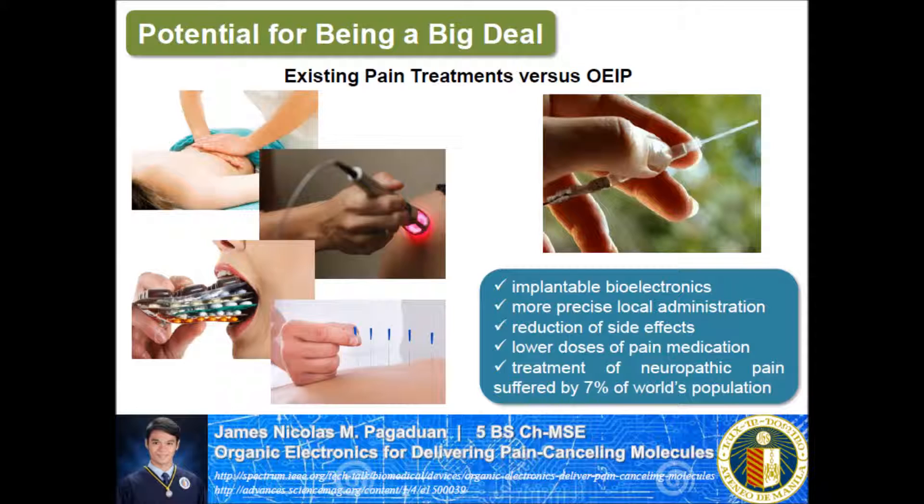This technology illustrates a viable alternative to existing pain treatments, paving the way for future implantable bioelectronics.